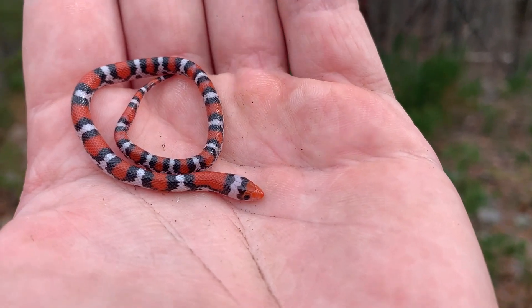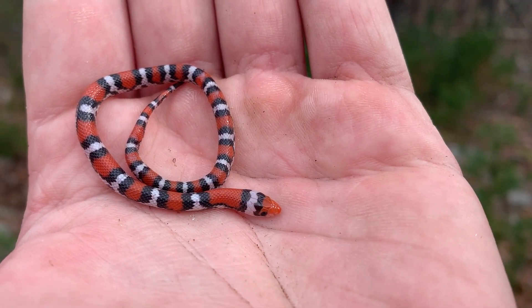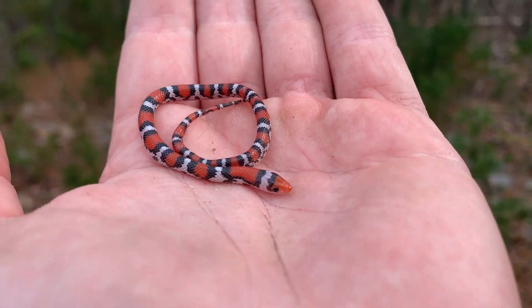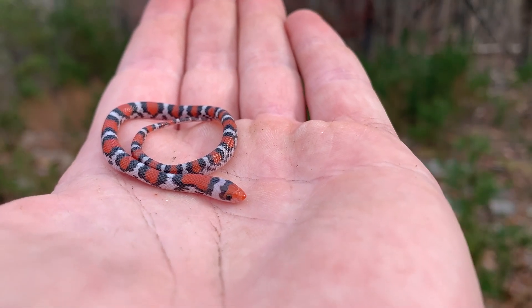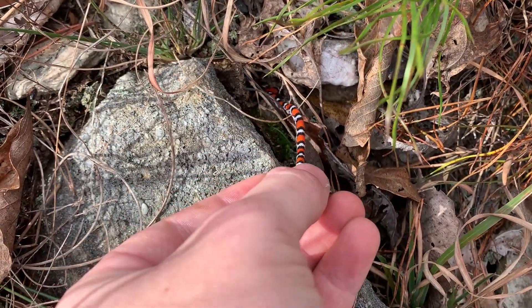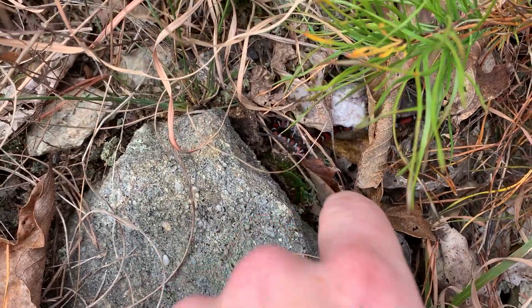I never thought I'd be saying it, but northern scarlet snakes are the most common snake of the day so far. We're going to let this baby go and keep flipping to see if we can get another one or something else. All right buddy, stay safe out there — good luck surviving your first winter.